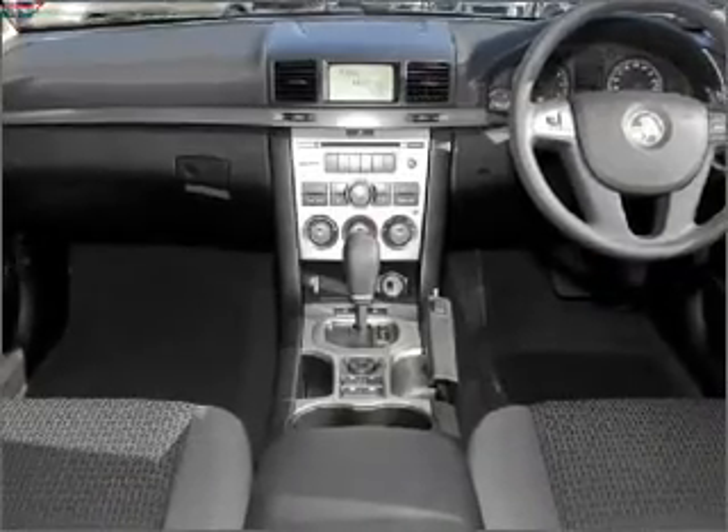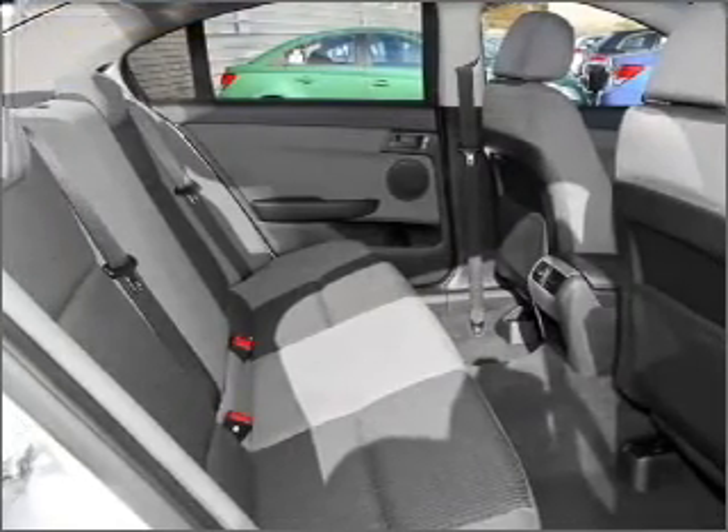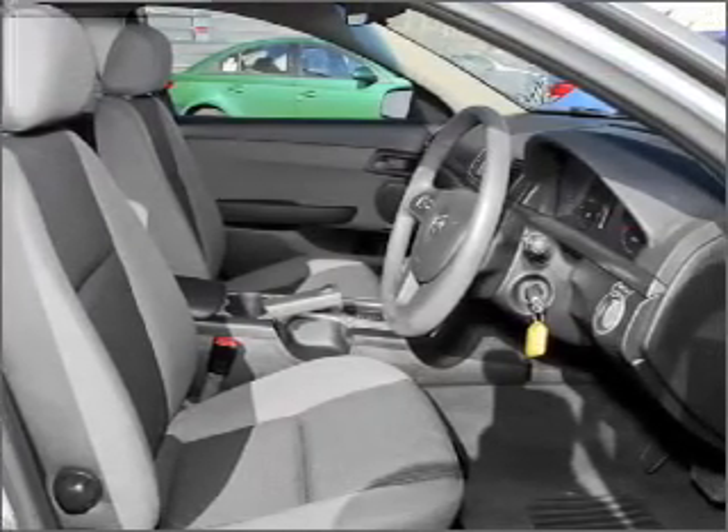Cruise control, central locking, power windows, an alarm system, a CD player, auxiliary input for your MP3 player, ventilated disc brakes, stability control, and adjustable tilt steering wheel.